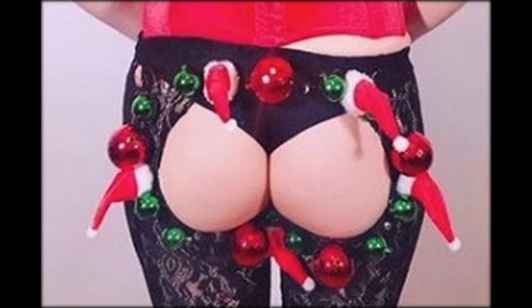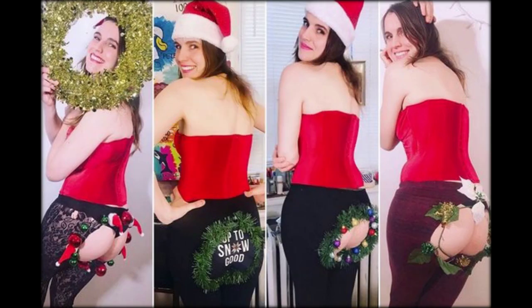Just grab a pair of trousers or leggings and cut a hole in them, then decorate around the edges with festive items like bells, tinsel or baubles. Once you've decorated your bum, you're free to go about your festive business, but it might not be ideal for going outside in this chilly weather, nor is it necessarily the perfect outfit option for Christmas Day with the family.